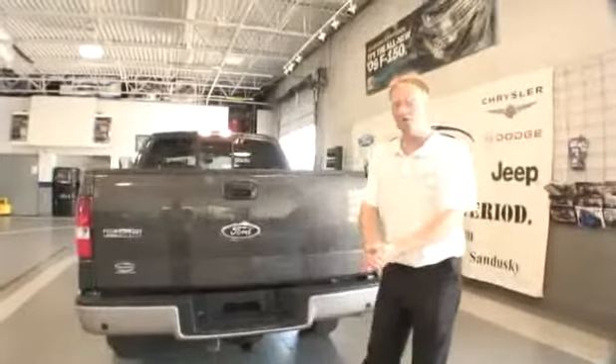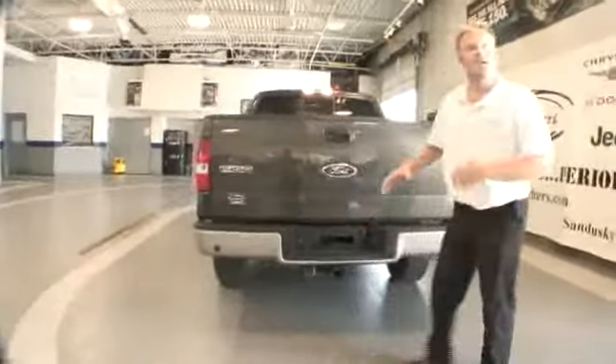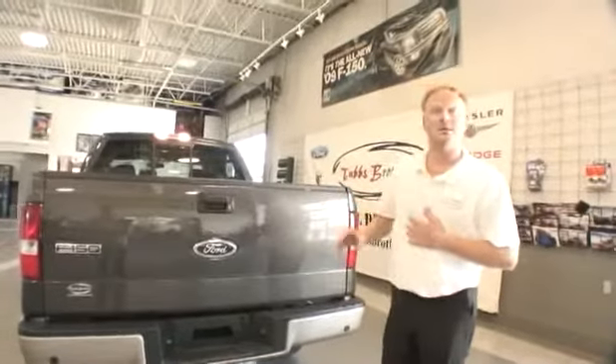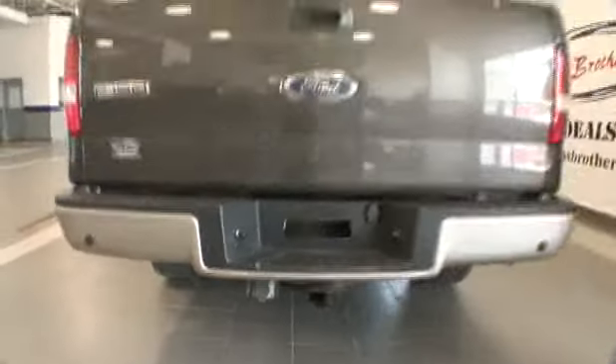Now folks, this truck is equipped with the rear sensing system, as you can see here. In case you're backing up into a trash can or your child's bike, it will trigger a sensor inside and tell you to stop. It's also equipped with the trailer tow package with the 7-point pin and the 4-point pin as well.